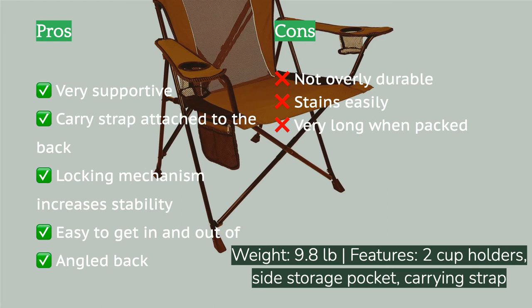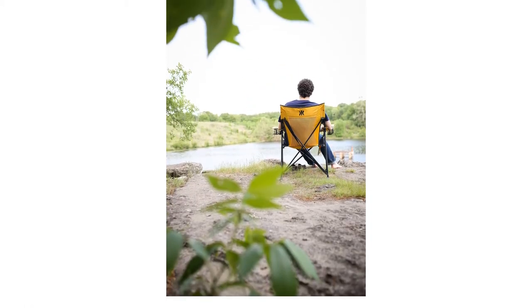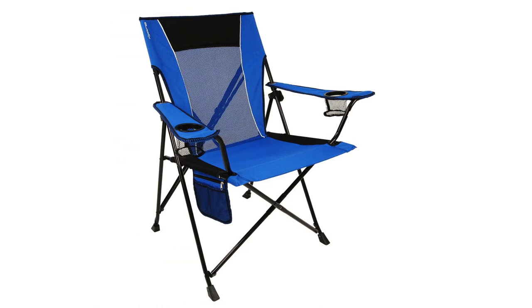Feel free to leave the annoying carry bag at home — this chair has an adjustable shoulder carry strap attached to the back. Once locked closed, it's a simple matter to hoist it up and head out without the need to carry an additional storage bag. This interesting design makes the folded package exceptionally long, just shy of four feet, which makes it less ideal for stuffing in the trunk, though probably not a deal breaker.